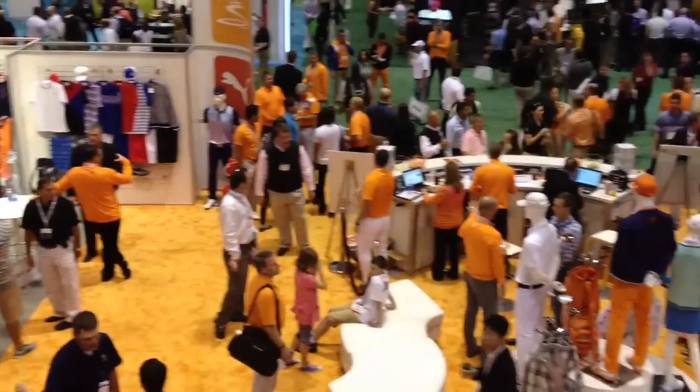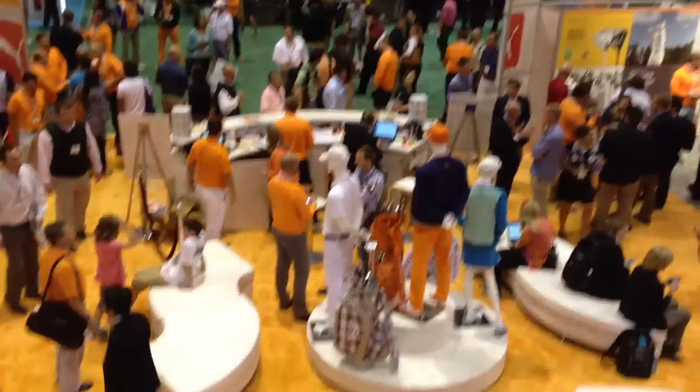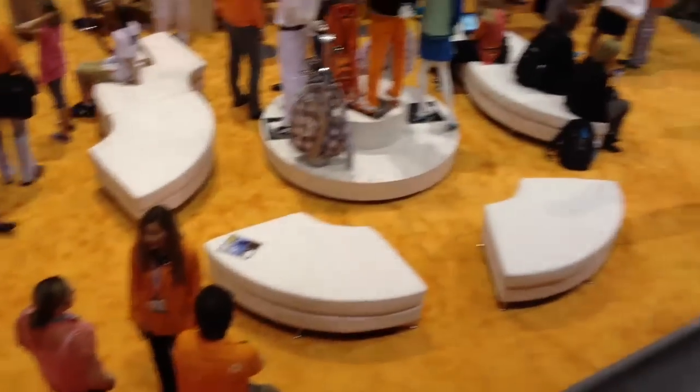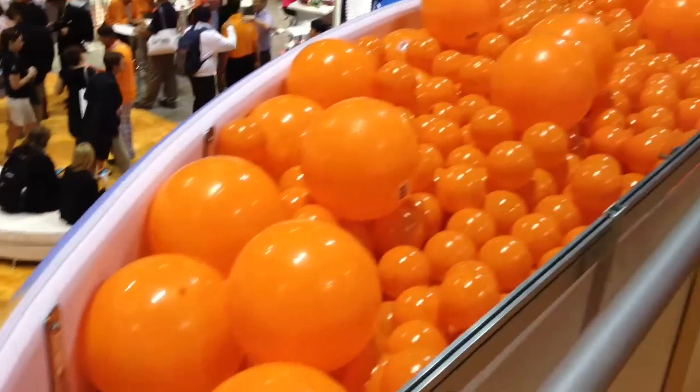Here I am at the Cobra Puma site. Their color is orange — orange is the color of the day. I can take the slide and go into the orange balloons.